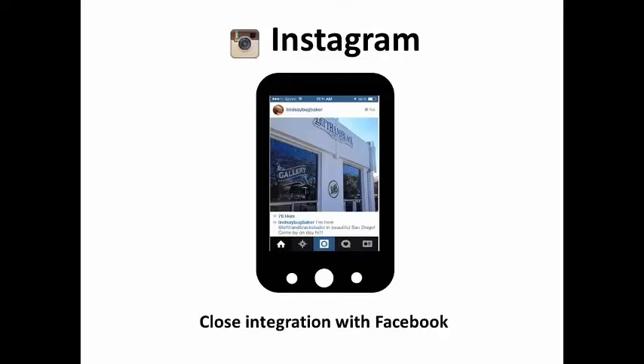Instagram is a relative newcomer, but it has some things going for it. 71% of the world's biggest brands are using Instagram for marketing. It's closely integrated with Facebook, so marketers who focus on Facebook for mobile marketing should also include Instagram in their mobile marketing plans.